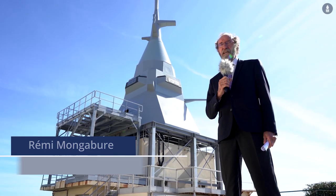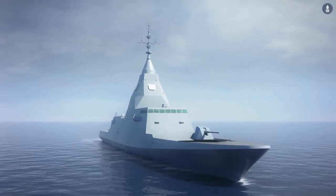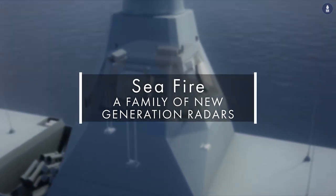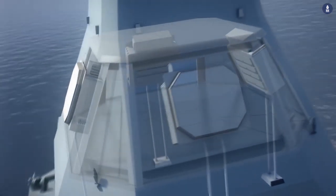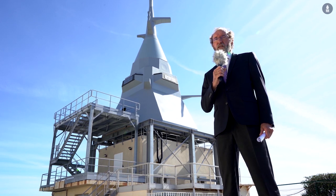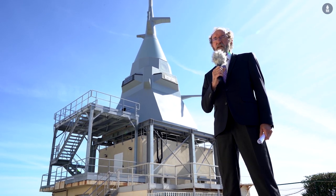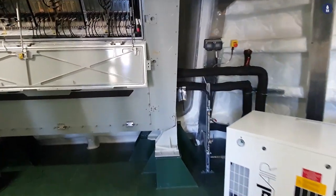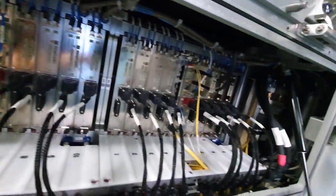So behind me you can see the mast of the FDI — Frégate de Défense et d'Intervention. This mast will be fitted on the frigate in Lorient. Currently it is here for testing, and at the end of the development of the Seafire, it is fitted with one panel of the Seafire radar. Testing of the radar began at the beginning of September and will last until the end of next year. By the end of this year we will fit a second panel on the mast in order to get the full qualification of the radar by the end of 2020.